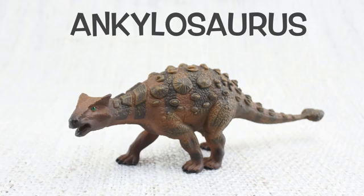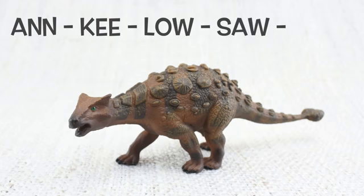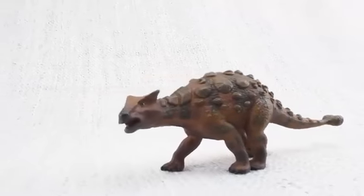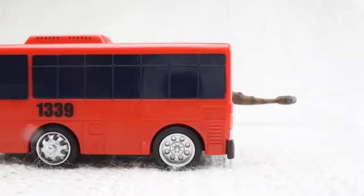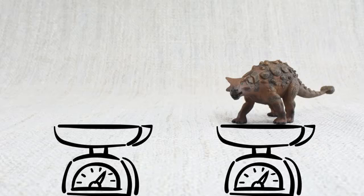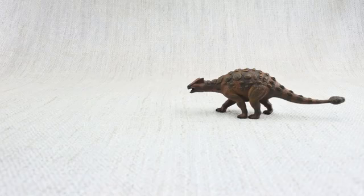How do you say that again? An-key-lo-saurus! How big was an Ankylosaurus? It was as long as a bus and as heavy as two hippos!